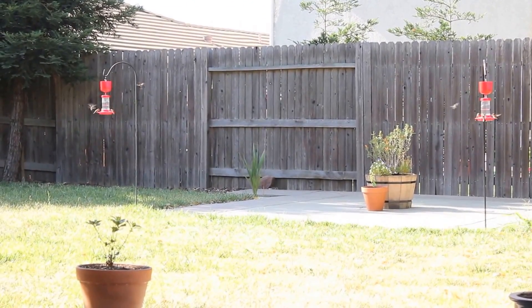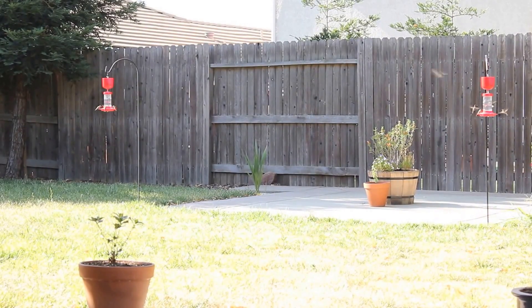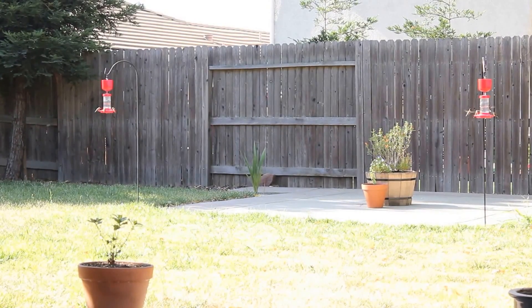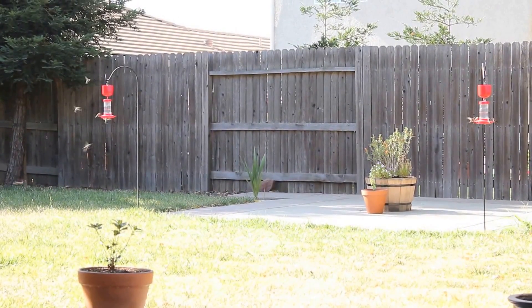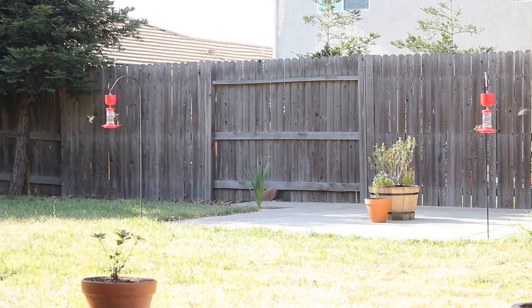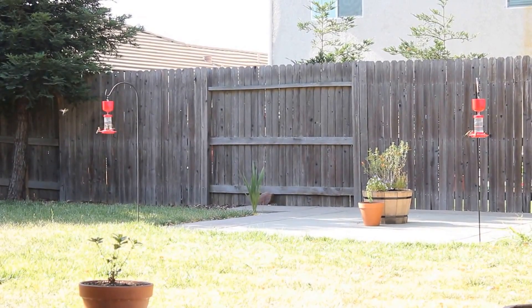This is what the yard looks like, middle of July. Lots of juvenile hummingbirds out there, about 99% black-chinned and a couple of anise hummingbirds too, and pretty active.